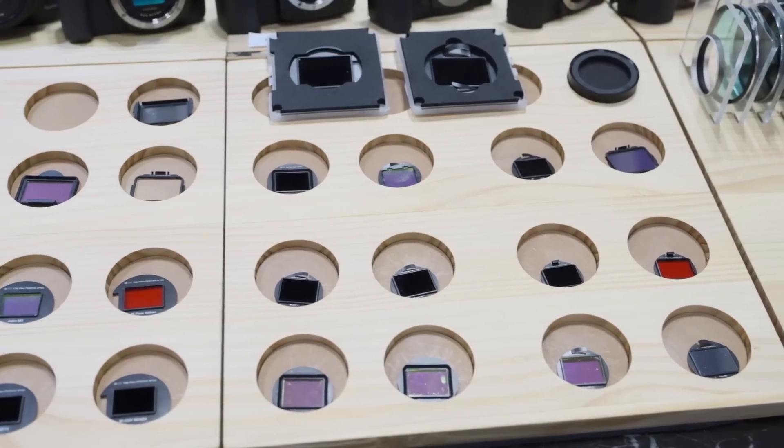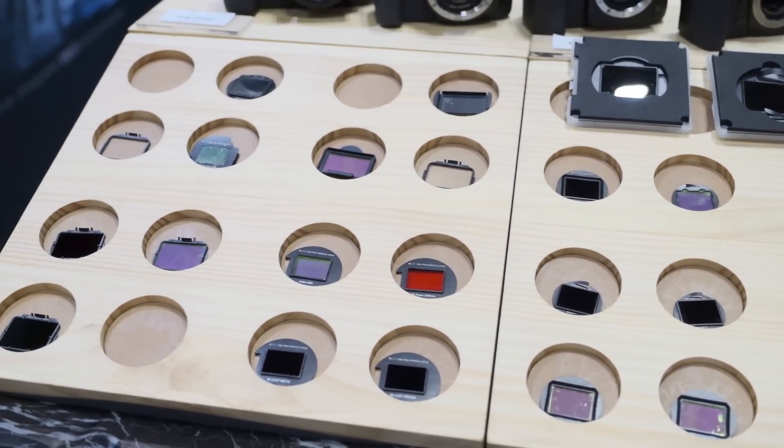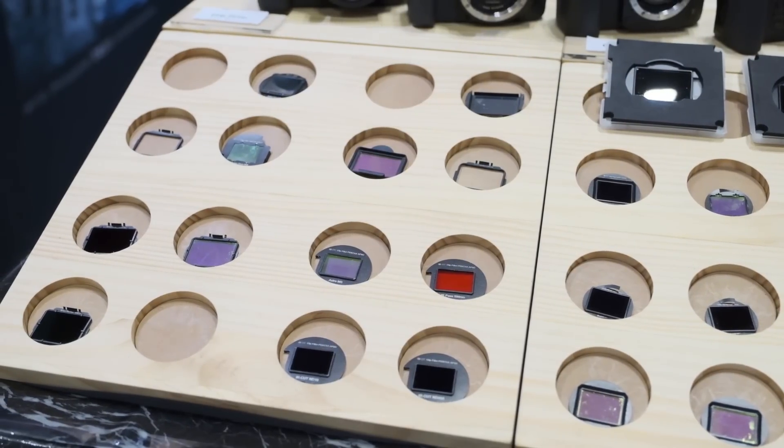What strength of ND filters are you producing? They are ND16, ND64, ND400, and ND1000.